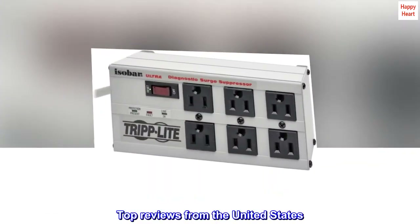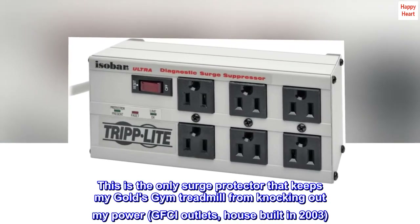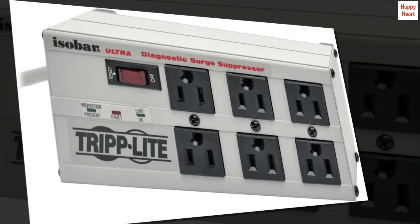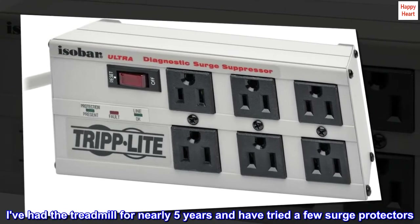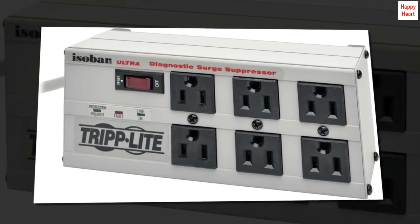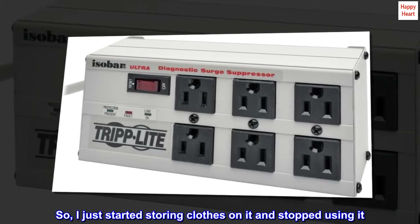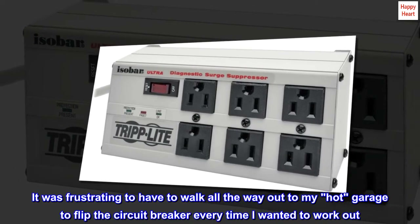Top reviews from the United States. This is the only surge protector that keeps my Gold's Gym treadmill from knocking out my power. GFCI outlets, house built in 2003. I've had the treadmill for nearly 5 years and have tried a few surge protectors. Nothing helped. So I just started storing clothes on it and stopped using it. It was frustrating to have to walk all the way out to my hot garage to flip the circuit breaker every time I wanted to work out.